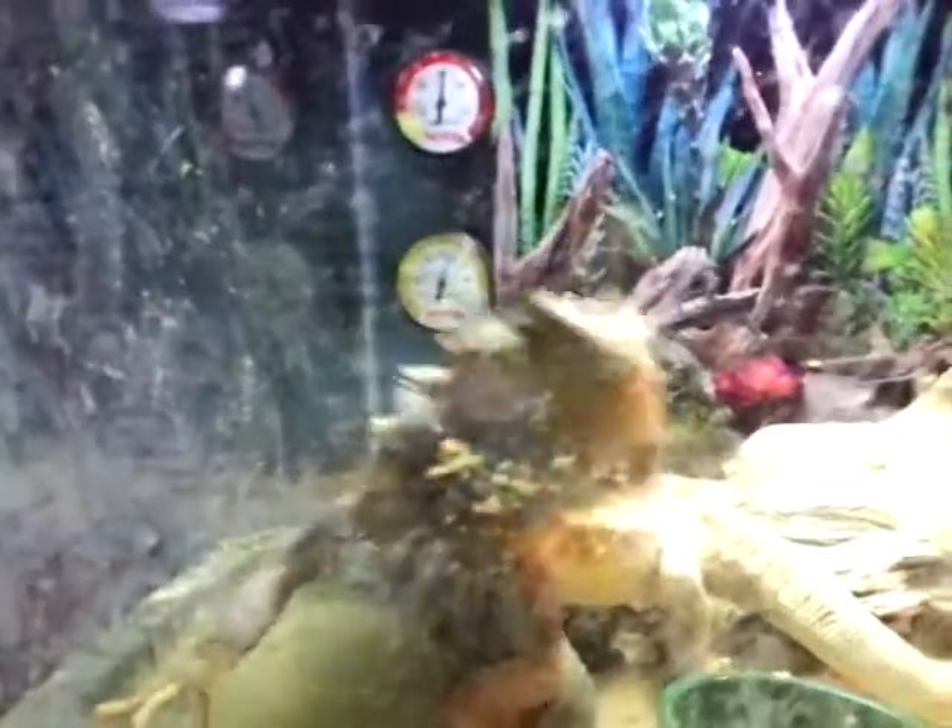It's a little dirty because he was just taking a bath in his water, so I gotta clean it. Oh hi Leo, what's up? You're gonna be on YouTube, buddy.